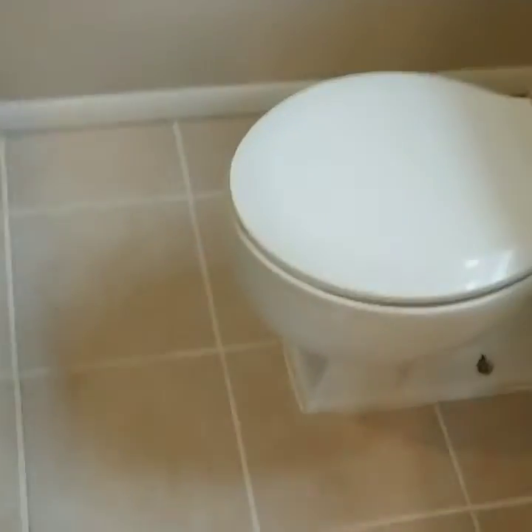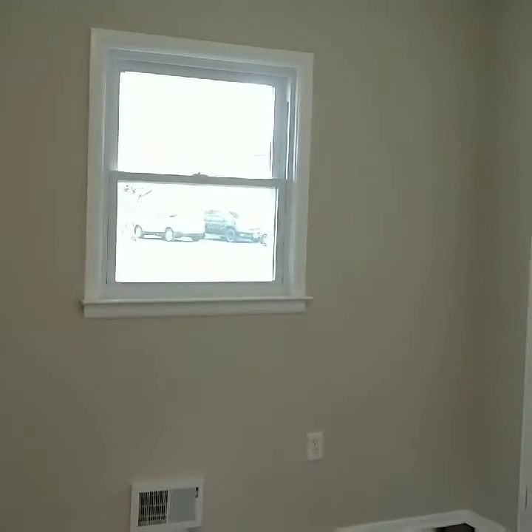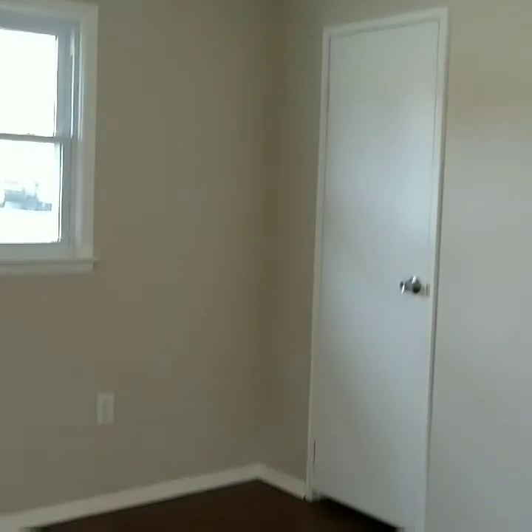Ceramic floor. We're entering the second bedroom. The window you just saw is on the side of the house; that's in the front. There's a closet, and the wood floors continue, of course.